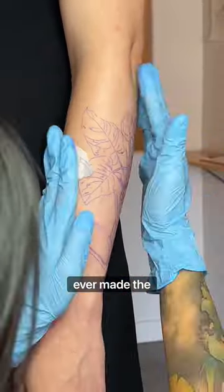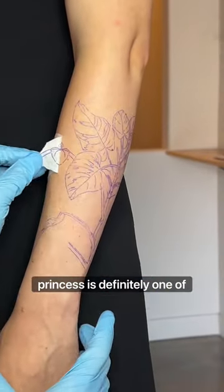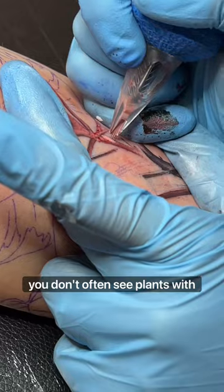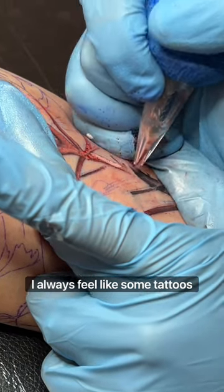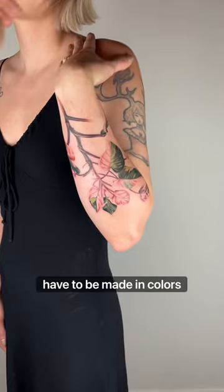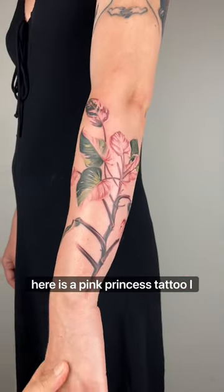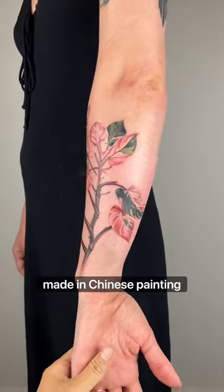Out of all the plant tattoos I've ever made, the pink princess is definitely one of the more unique ones. You don't often see plants with pink leaves. I always feel like some tattoos have to be made in colors because color is the most significant character of it. So here's the pink princess tattoo I made in Chinese painting style.